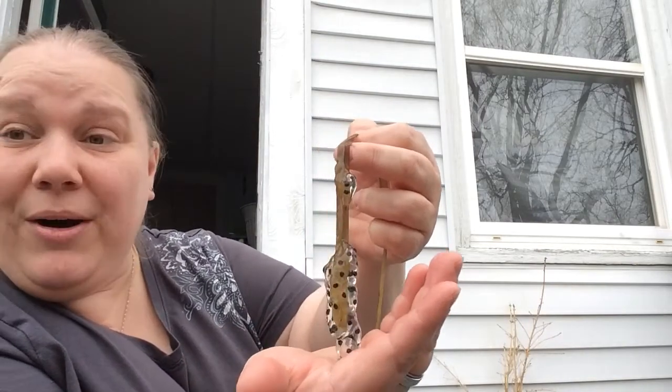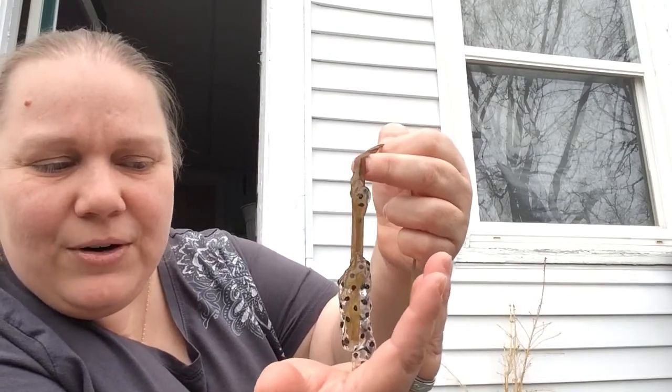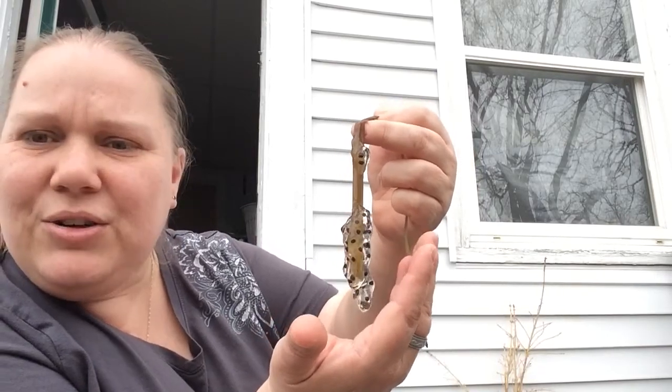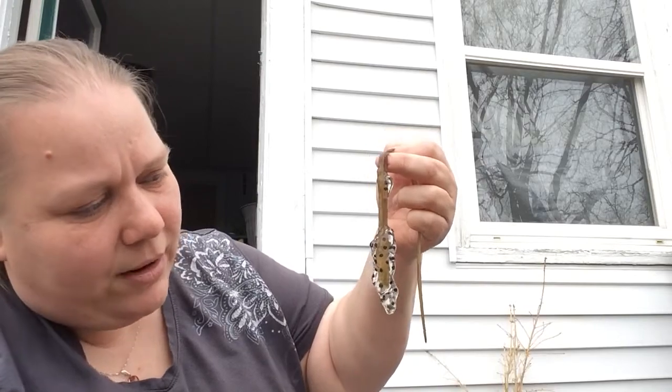When they get big they'll be polywogs — they'll have a tail first, and then they'll grow legs. What I'll try to do is keep them safe, and when they start to change I'll show you. So these are our frog eggs!